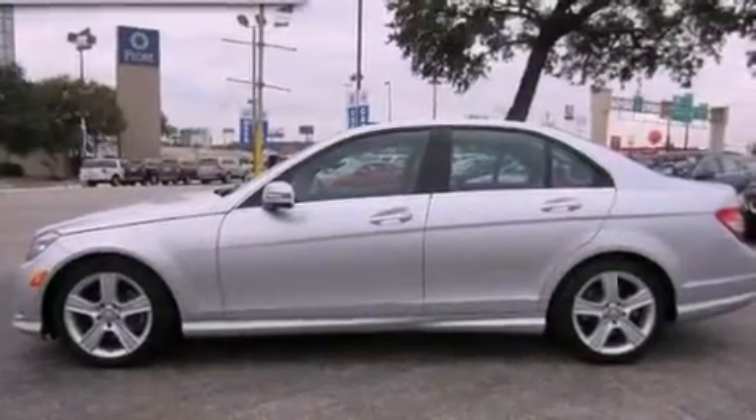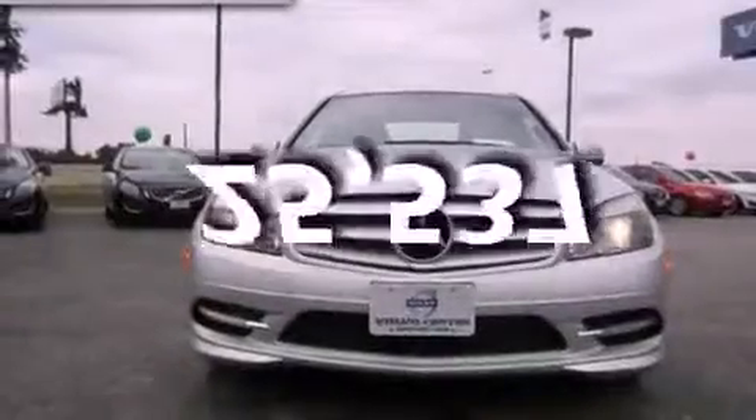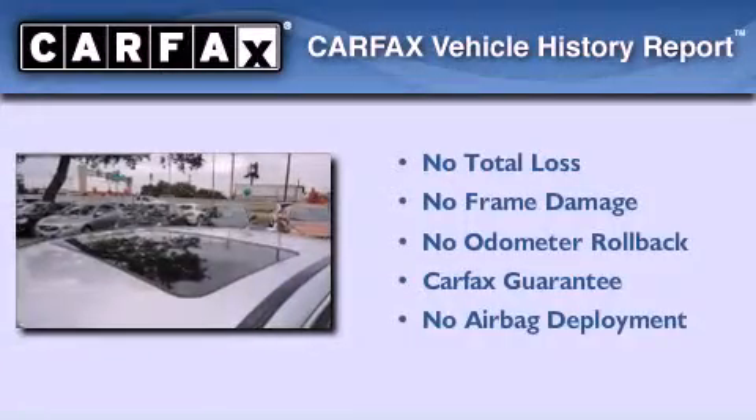Additional features include a stability control system, an anti-lock braking system, and air conditioning with automatic climate control. This vehicle has fewer than 26,000 miles on the odometer, and it qualifies for the Carfax buyback guarantee.